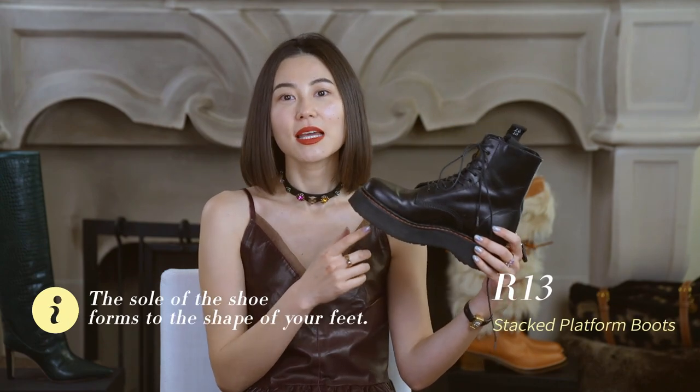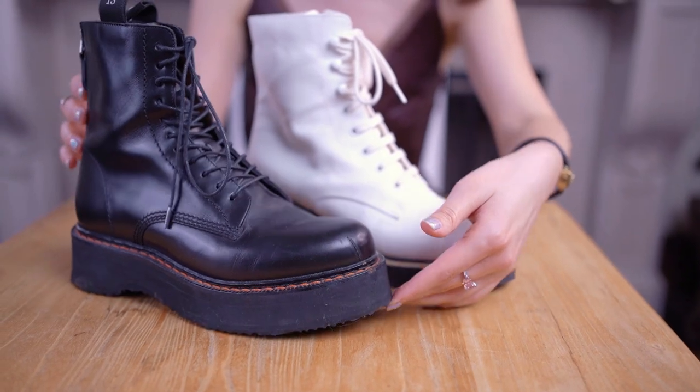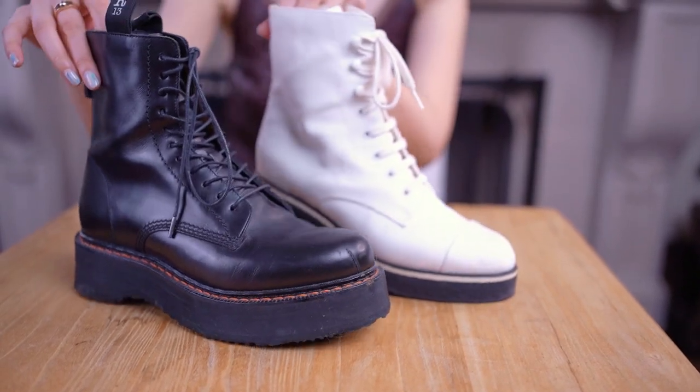My third suggestion is to pay attention to the platform shape, because you want it to be formed to the shape of your feet. Otherwise they can be very flat-footed with no give, making it so hard to walk.